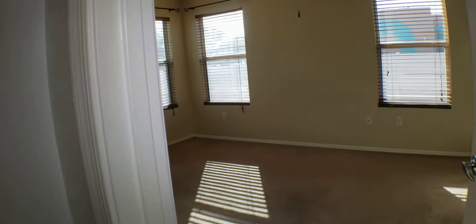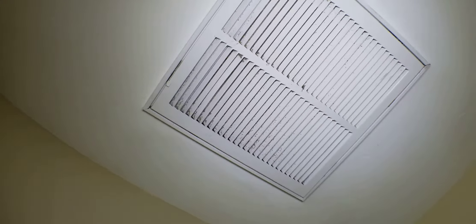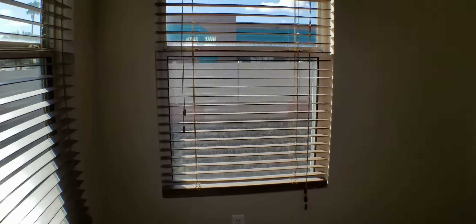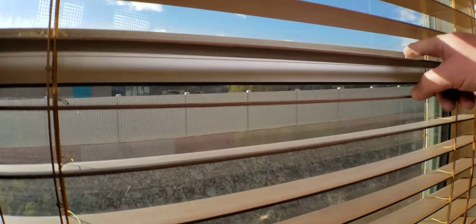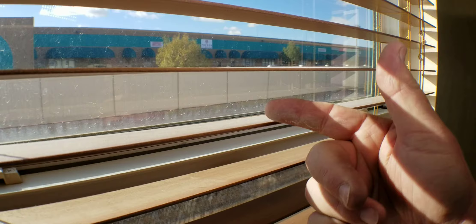Let's go into the master and look around. The light works, fan works. That filter looks pretty clean — looks like somebody wiped it down, but it needs to be cleaned a little more. Let's take a look at the blinds here — as you can see, all the blinds need to be cleaned thoroughly.